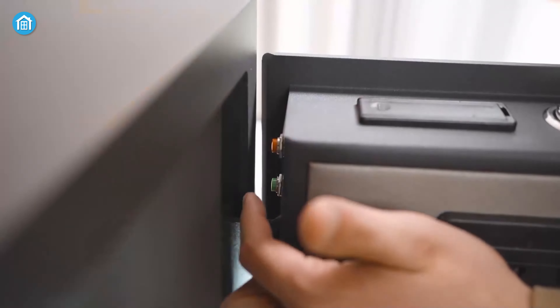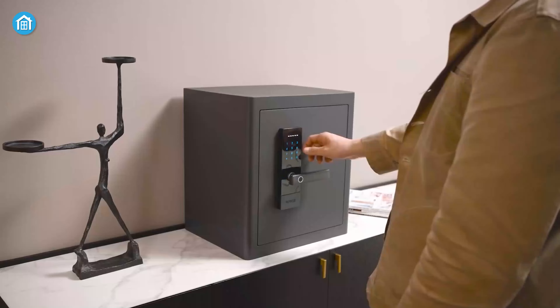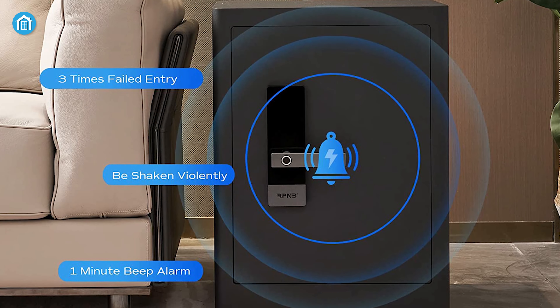To avoid unauthorized access, a tamper and motion-sensitive alarm will be triggered for one minute if the passcode is entered incorrectly three times or if the safe is shaken violently.